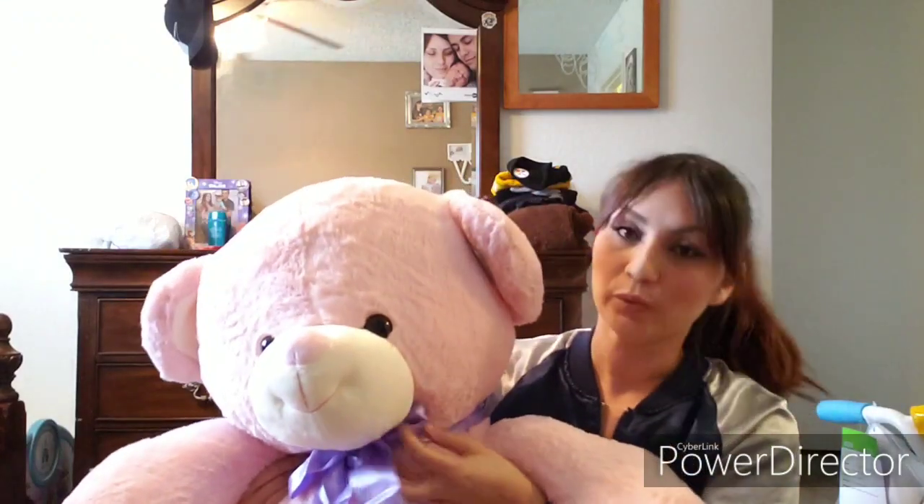She's been asking for a teddy bear — I don't know why but she wants one. We luckily found a big pink teddy bear at the store. My boyfriend named her Pinky. She's a big bear with a purple bow on the neck and Janelle is going to love it. We asked her what she wanted to ask Santa for Christmas and she said 'I want a teddy bear!'